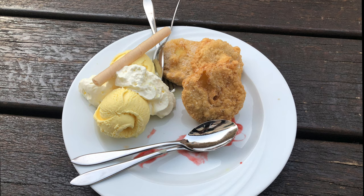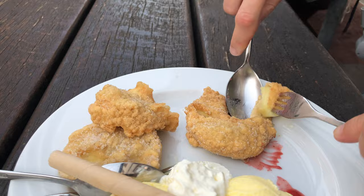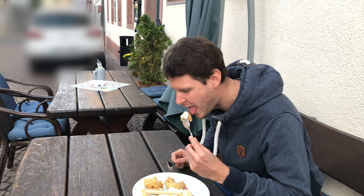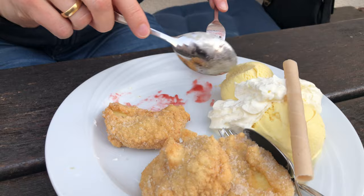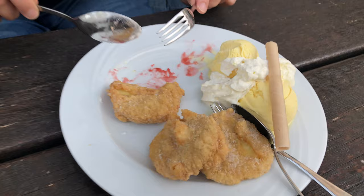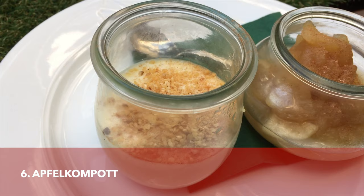Moving on to apple desserts, I really need to mention Apfelküchlein — these are nothing more than sliced apples dipped in batter and fried to a golden brown color. Apfelküchlein can be eaten as a main meal as well as a dessert; on screen you can see it served as a dessert with vanilla ice cream and whipped cream, which is how we love it. We're not really sure where the Apfelküchlein was invented, but we're certain it comes from southwest Germany, and in some regions it is traditionally eaten on Fat Thursday.